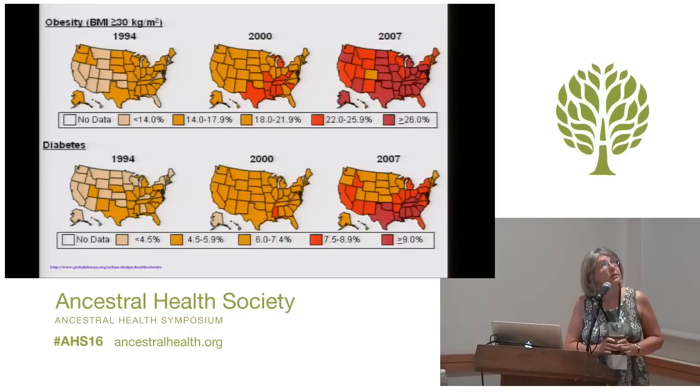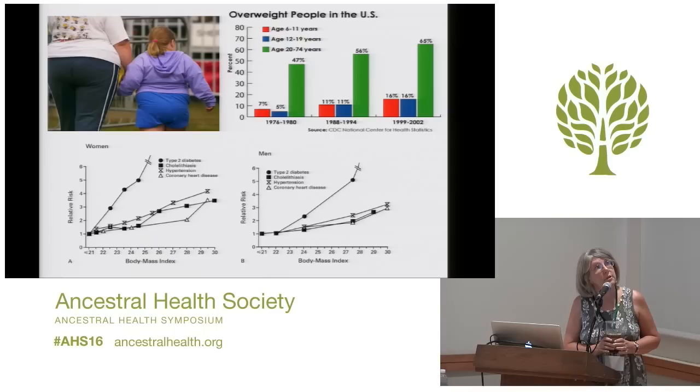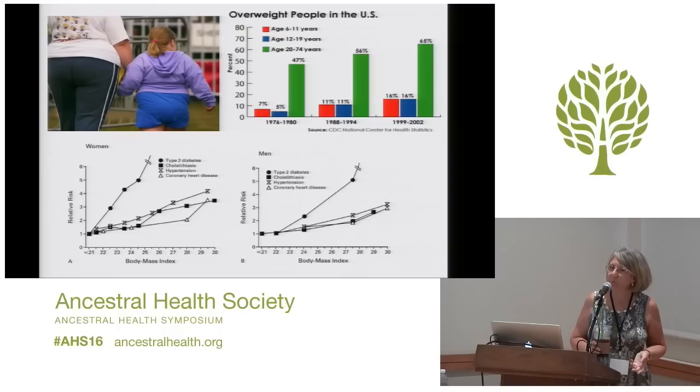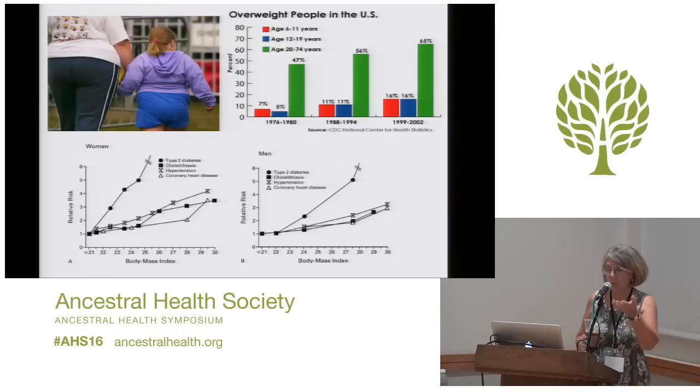As time goes on, people have been getting fatter and fatter. This is associated with an increasing amount of diabetes in the United States. In addition to diabetes, it's also associated with an increased incidence of high blood pressure — the fatter you are, the higher your blood pressure is. If you tend to be a lot lighter, your blood pressure tends to be a lot lower. Not only are the adults getting fat, but the children are getting fat too, and it's just getting worse and worse.